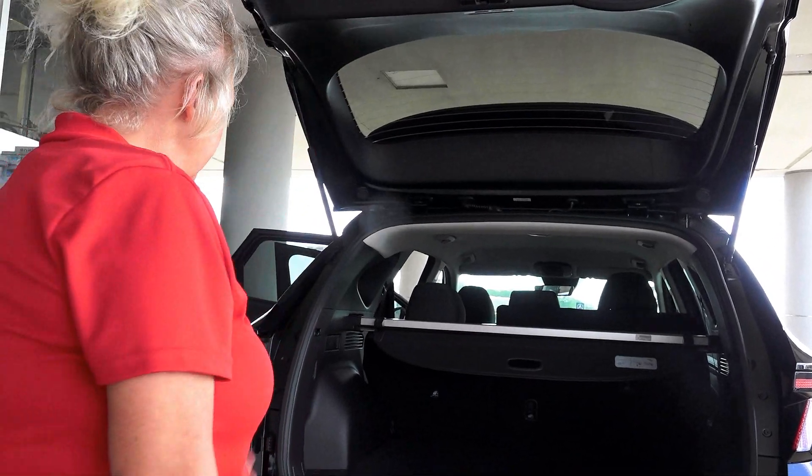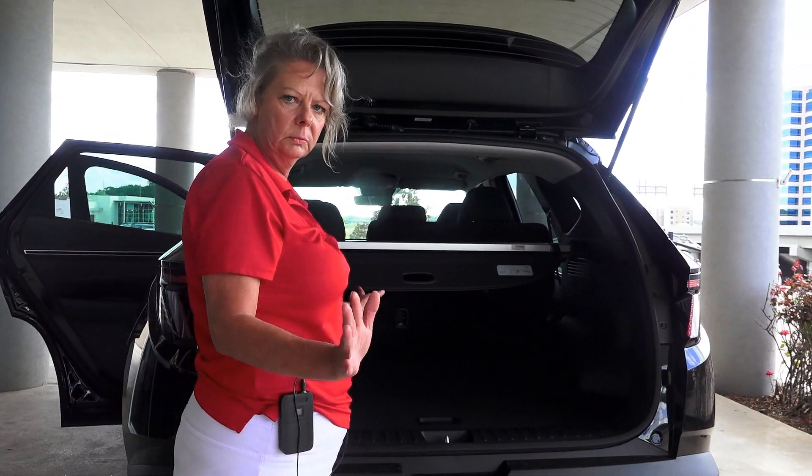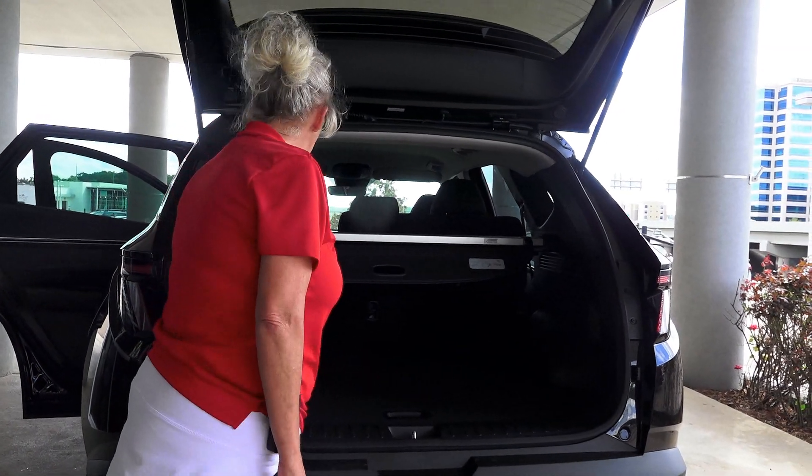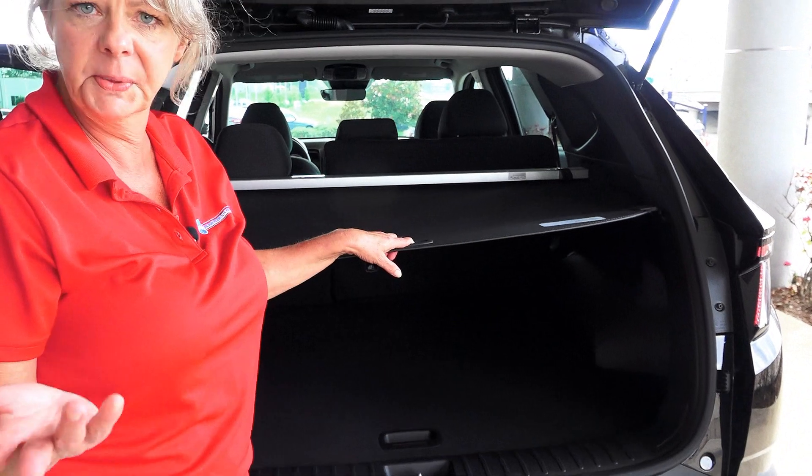It's real easy to open up the tailgate and you can see you've got plenty of room for your groceries or whatever you're wanting to carry. You also have one of these little hidden storage compartments.